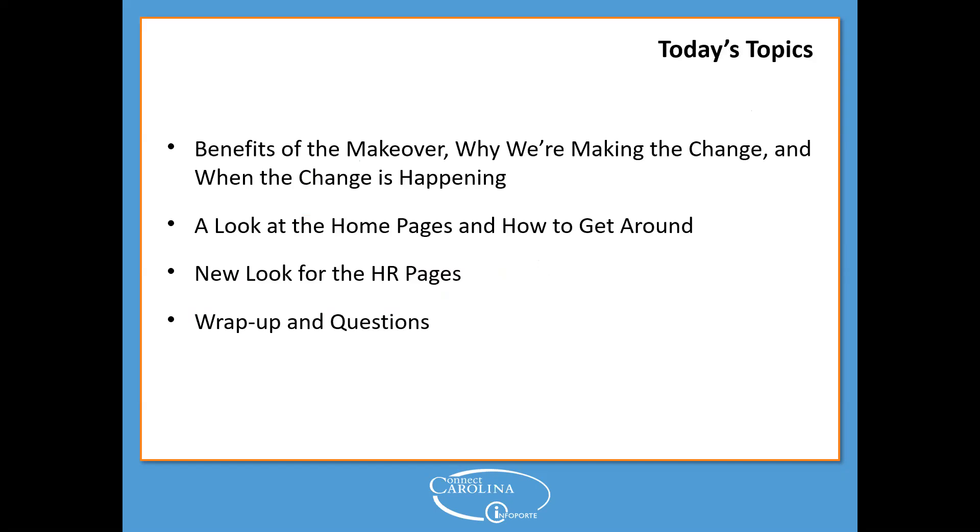Topics we'll be covering today include the benefits of this makeover, why we're making this change, and when it's happening. We'll also take a look at the homepages — and I say homepages plural, because currently you have one but you may have access to more than one. We'll look at different ways to navigate in the new look, see how some HR pages will look different, and then wrap up with questions.